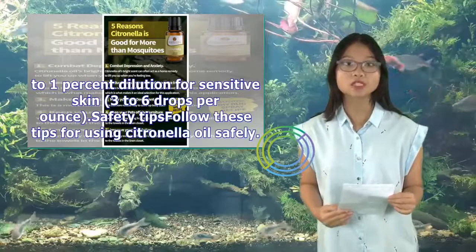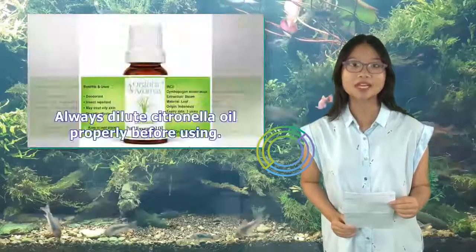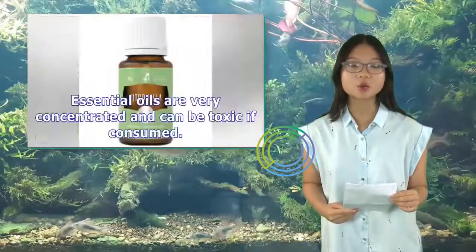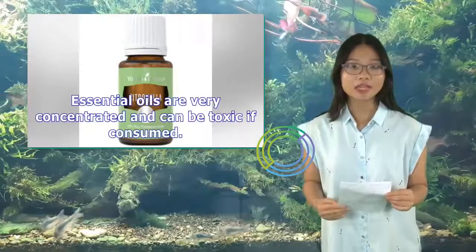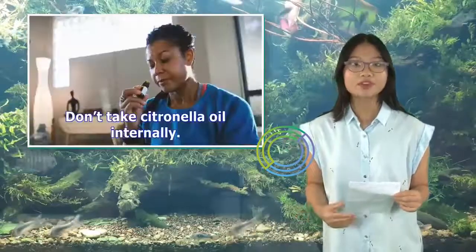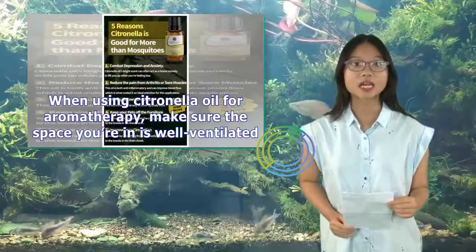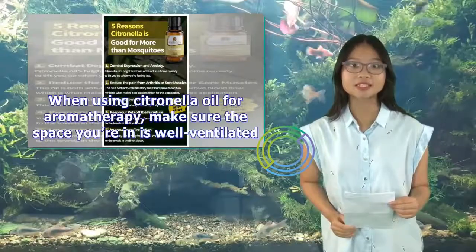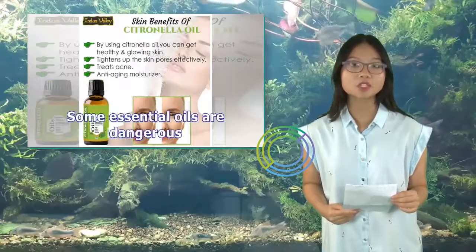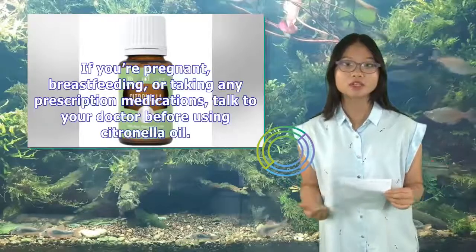Safety tips: Always dilute citronella oil properly before using, and never use undiluted citronella oil on your skin. Essential oils are very concentrated and can be toxic if consumed, so keep citronella oil out of reach of children and pets and don't take it internally. When using for aromatherapy, make sure the space is well ventilated and consider children and pets who might be inhaling it. If you're pregnant, breastfeeding, or taking any prescription medications, talk to your doctor before using citronella oil.